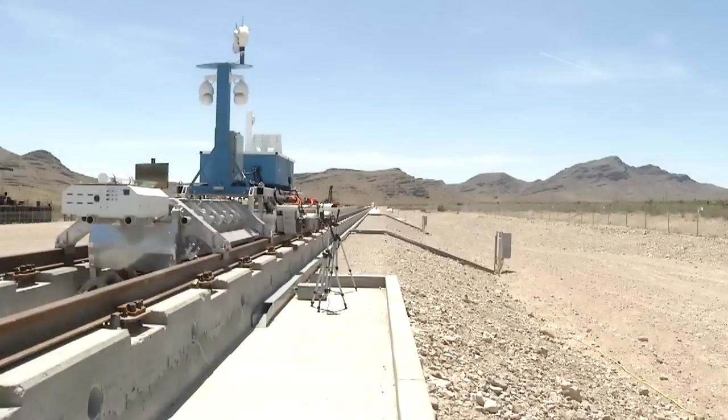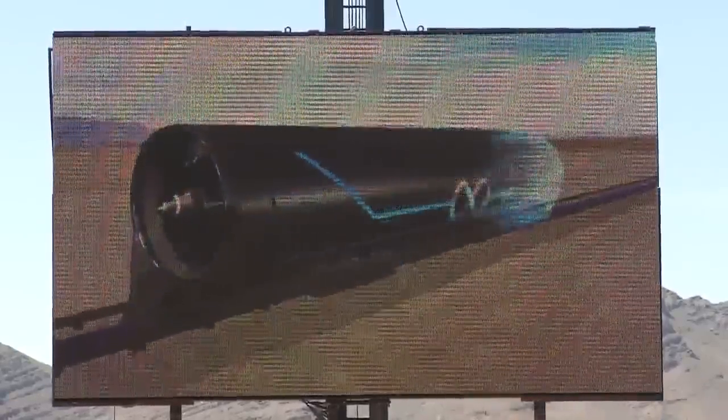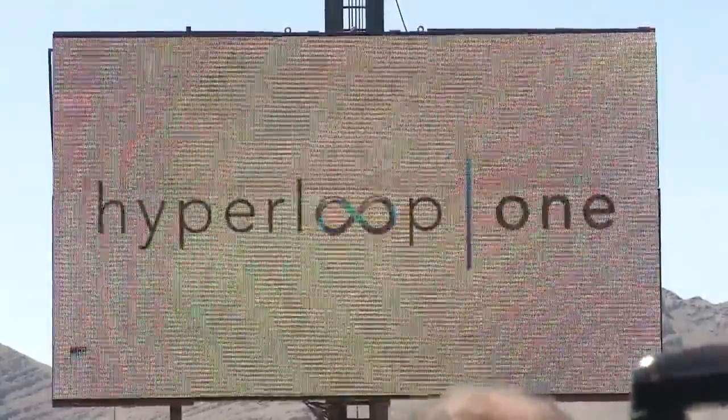The key is we've custom engineered this propulsion system not only to do what you saw today but to scale to a commercial system. This is just a test, the first of many. The final Hyperloop system will be able to shoot a vehicle 400 miles per hour in two seconds, so fast that it won't even need a track for the full trip.